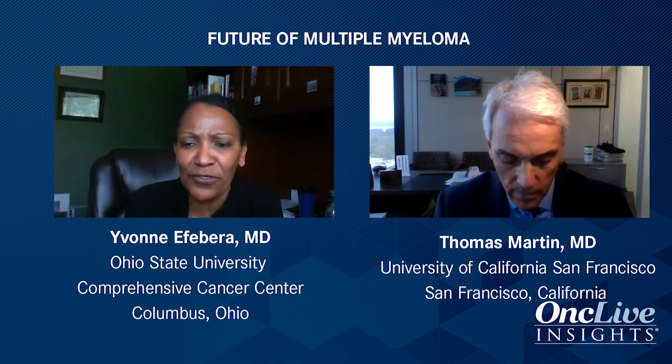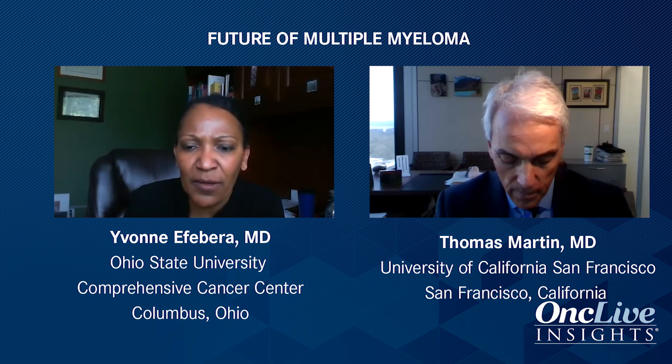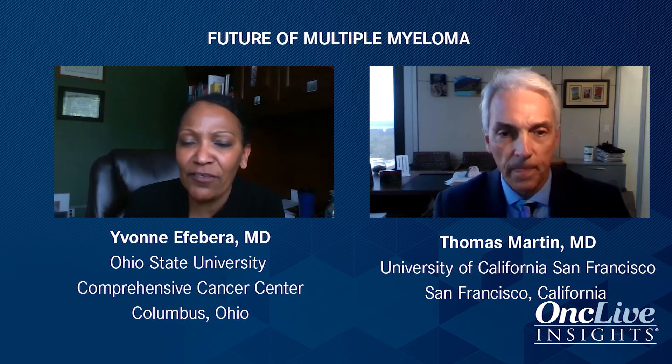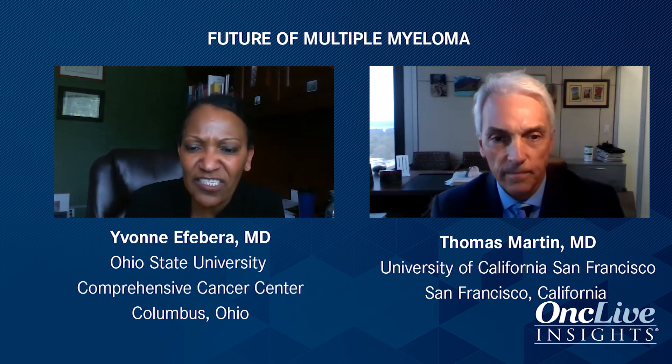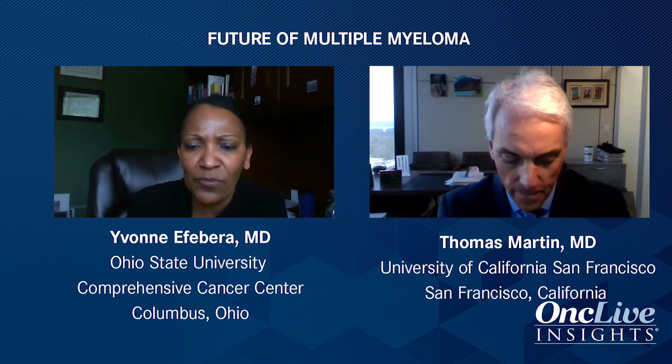As you go further down the road, you have panobinostat-Velcade-dex, selinexor, and of course VD-PACE for the younger patient with really aggressive disease where you want to cytoreduct right away. Those are other options — just so many options to switch back and forth.